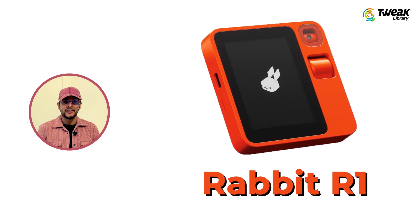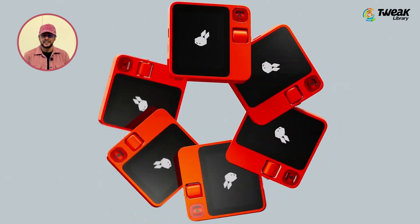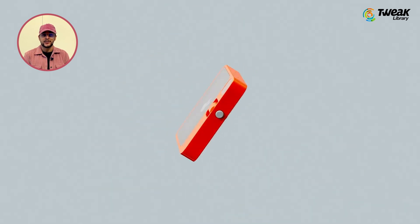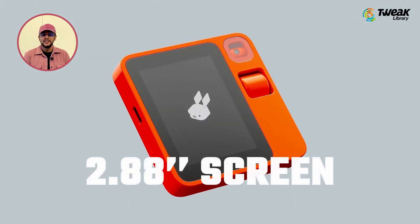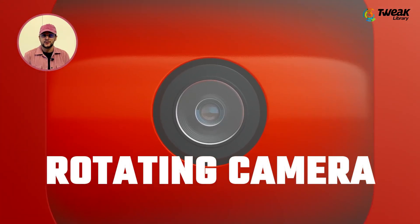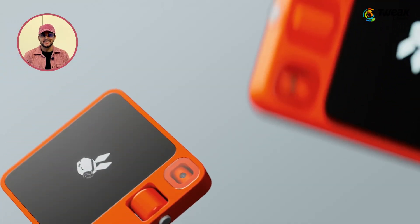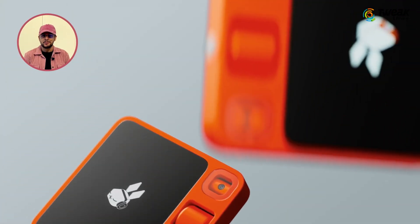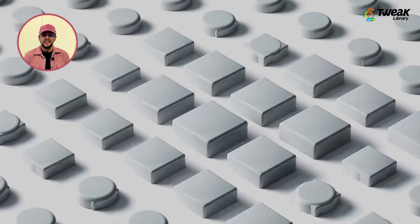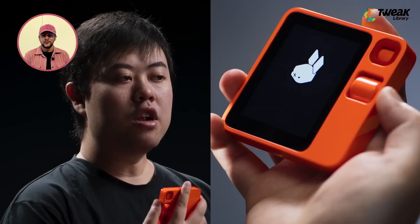Now let's talk about the R1 itself. Priced at $199, this standalone AI device is not aiming to replace your smartphone right away. According to Jesse Liu, the CEO and founder of Rabbit, the R1 sports a sleek design roughly half the size of an iPhone, with a 2.8-inch touchscreen, a rotating camera for photos and videos, and a convenient scroll wheel button for navigation and interacting with its built-in assistant. It's an impressive piece of hardware despite its compact size — it feels surprisingly light and well crafted. The clicky and satisfying buttons, designed in collaboration with Teenage Engineering, make it a joy to use. However, it's worth noting that the device is a bit of a fingerprint magnet.